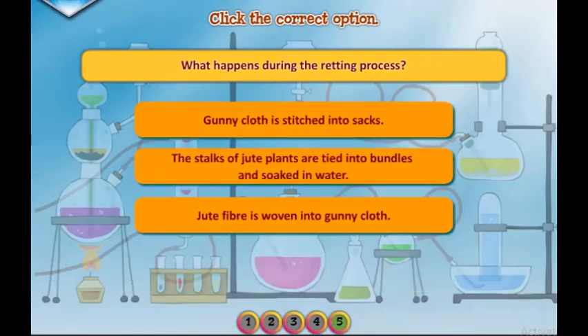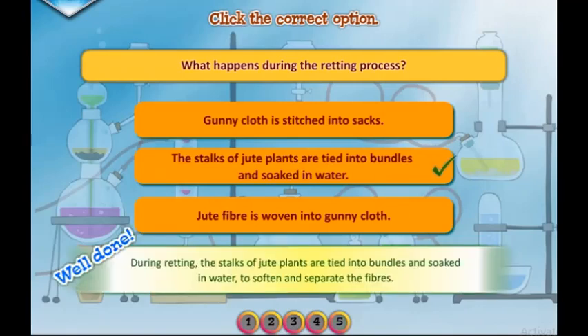What happens during the retting process? Well done. The stalks of jute plants are tied into bundles and soaked in water to soften and separate the fibers.